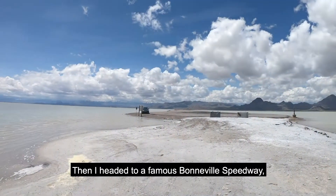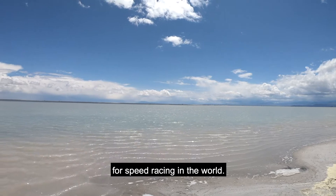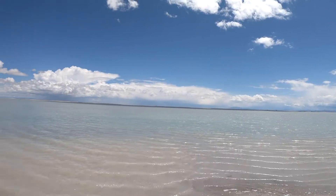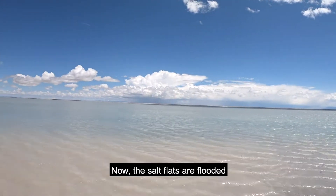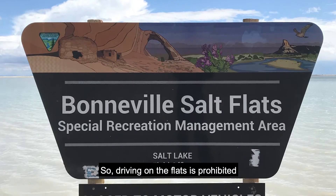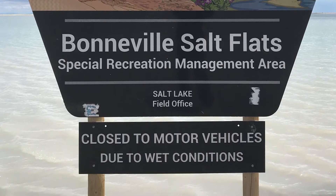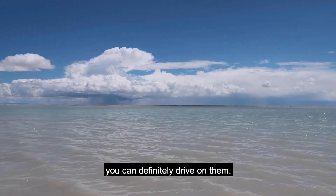Then I headed to the famous Bonneville Speedway, one of the most popular areas for speed racing in the world. Now the salt flats are flooded from recent heavy rainfalls, so driving on the flats is prohibited as they can be easily damaged by motor vehicles. But when they are dry, you can definitely drive on them.